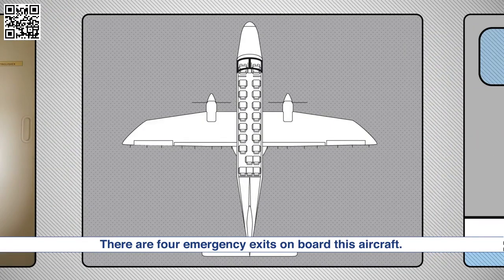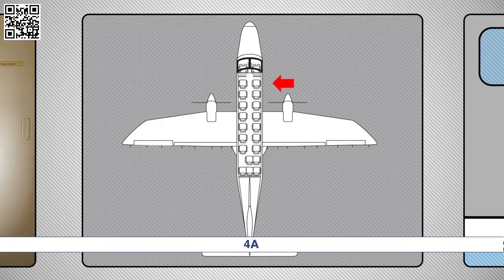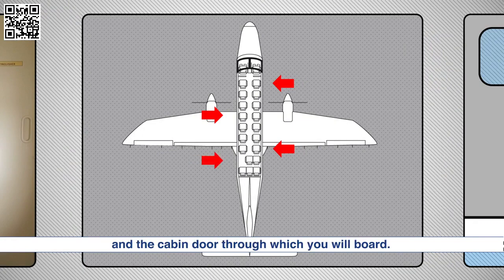There are four emergency exits on board this aircraft. Emergency exits are located in seats 1C, 4A, 7C and the cabin door through which you will board.